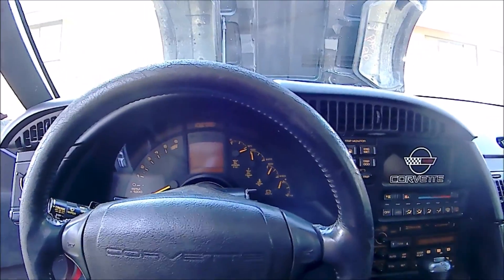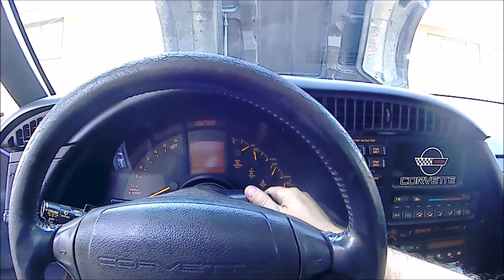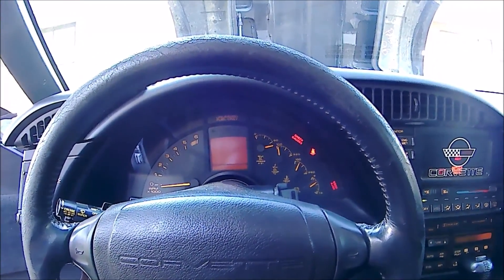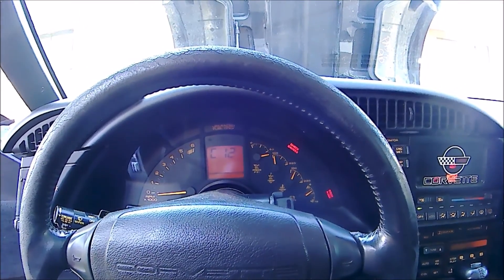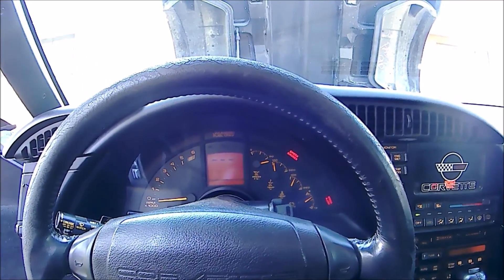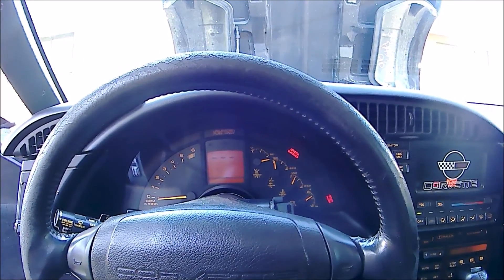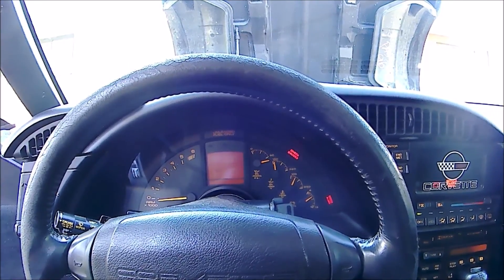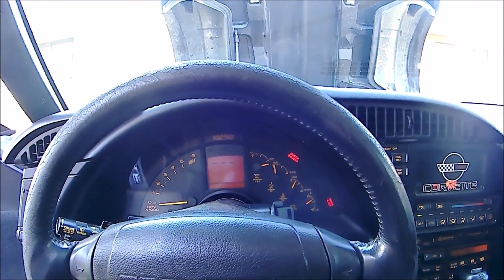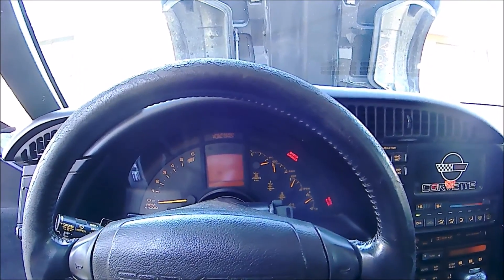Now if we go through the codes again, we won't get any codes except code 12, which is diagnostic mode — theoretically, unless there's something else wrong. So code 12 is diagnostic mode, nothing else in module one, nothing in four, and nothing in nine.